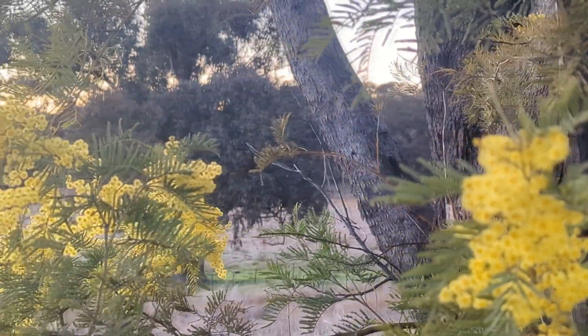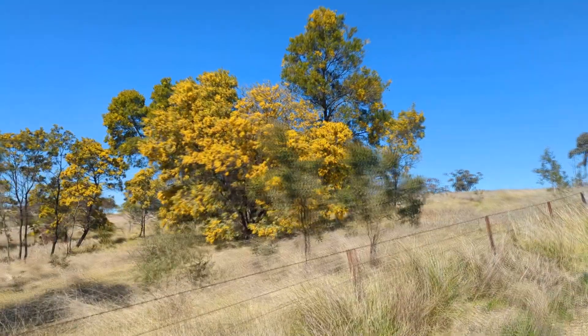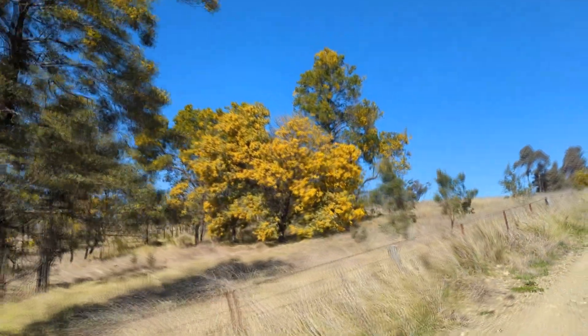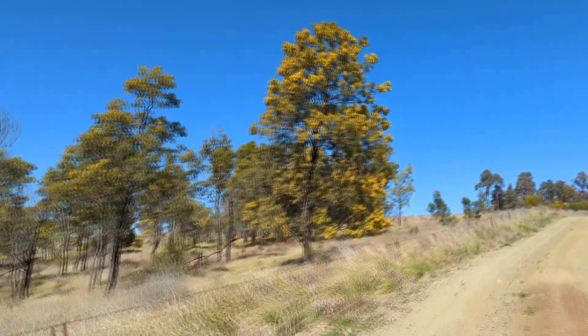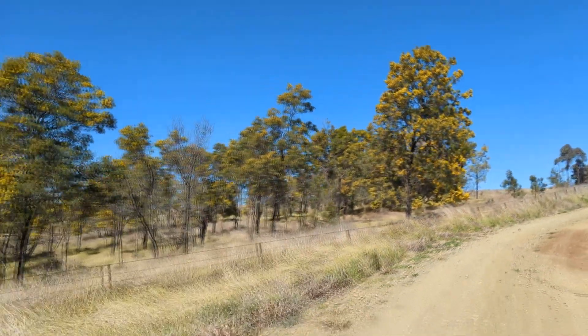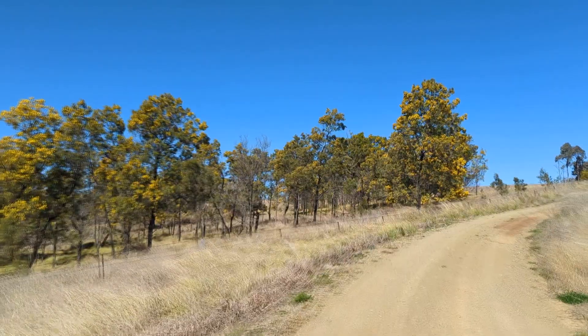When Chris and I moved here 20 years ago, the only wattle we could find was hidden in gullies. But since then, we've incorporated wattle planting into our regenerative agriculture strategy. And because of that, every springtime our land is awash with green and gold.